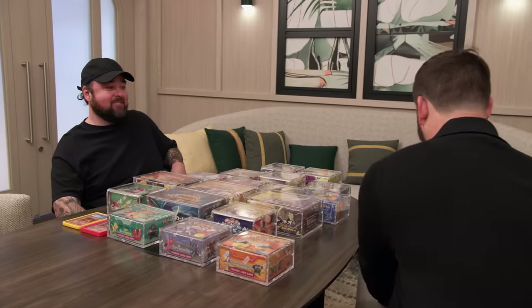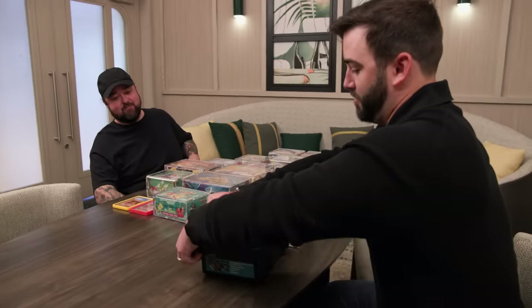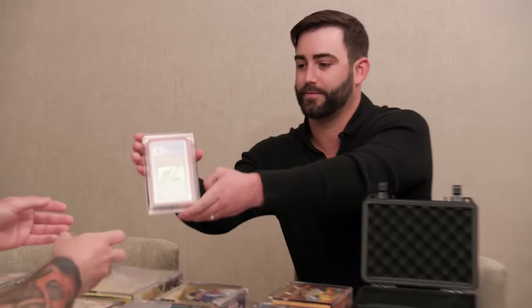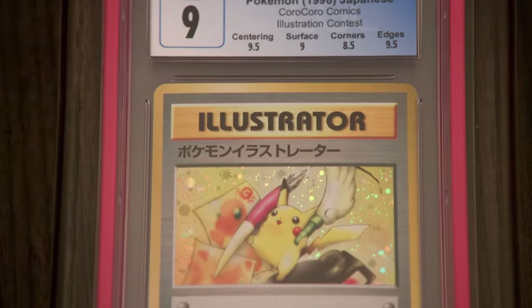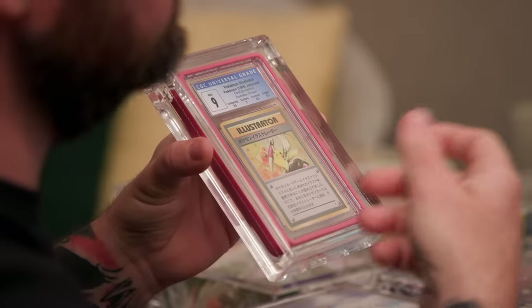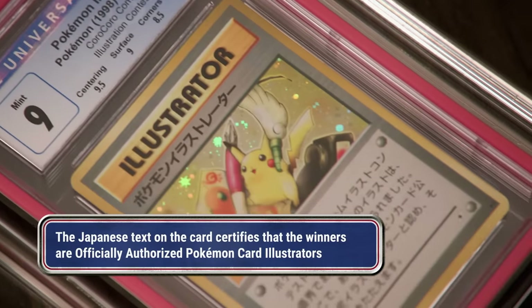I do want to show you the icing on the cake of my collection. Inside here, we have the Coro Coro Comics Pokemon Illustrator card. This is actually the holy grail of Pokemon right here — it's like a half million dollar card. The Illustrator was basically given out as a prize to kids who joined an illustrating competition to design a Pokemon card, so a lot of them just probably got misused. But now, in today's market, a nine...